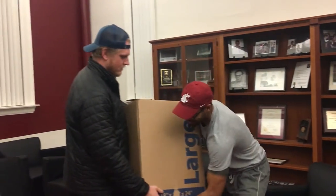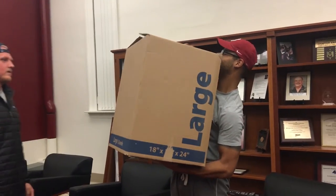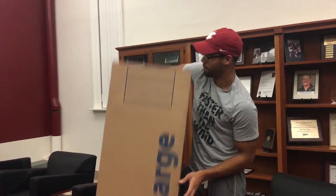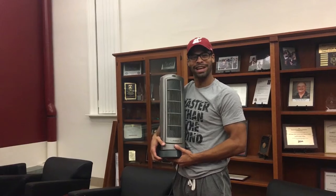I got a large package for Jeremiah. Wow, no way. Thanks, man. I wonder what it is. Oh, it's a big one. It's a space heater.